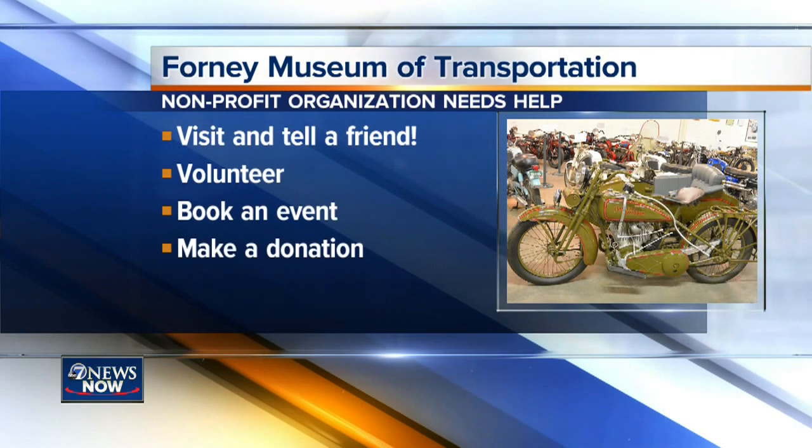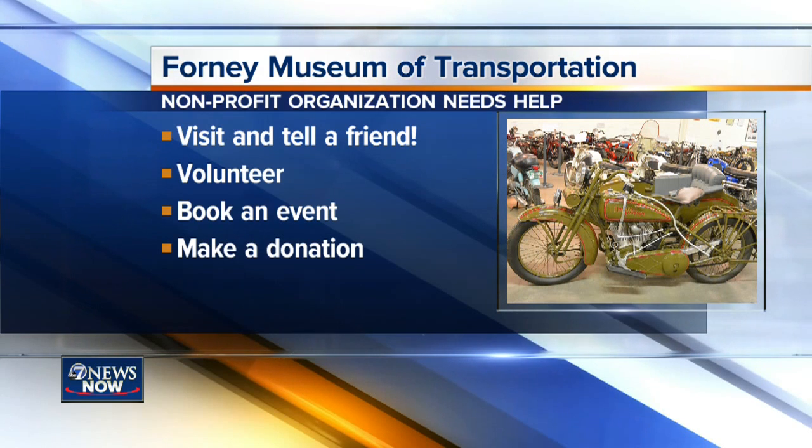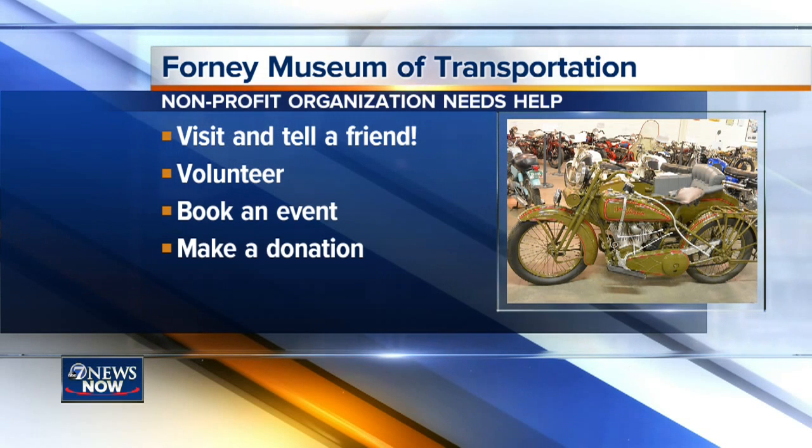So here are some ideas for how you can help. First of all, just visit, enjoy it, and tell a friend. Volunteer, maybe as a security guard. Or book an event — they have space available for wedding receptions, meetings, and parties. And you can always make a donation. Every little bit helps.